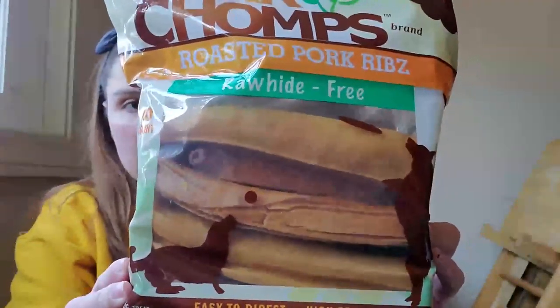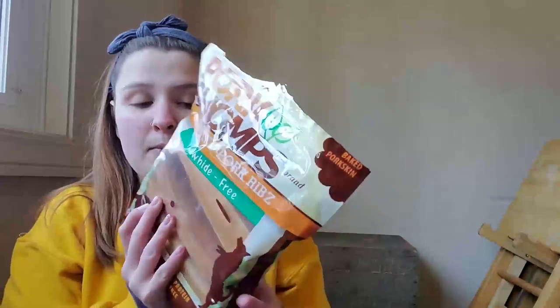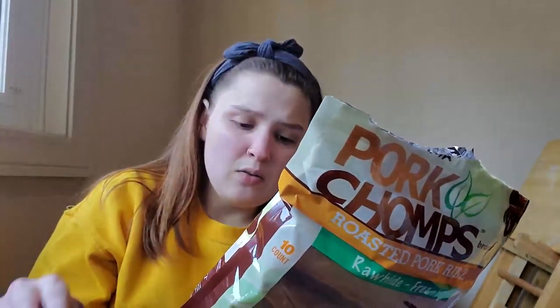I think they were like five bucks. Another thing I got were these Pork Chomps — roasted pork ribs, rawhide free. They're already open because I already gave one to my dog. I got these because I know there's a lot of controversy with rawhide, so I try to get the ones that are rawhide free. I don't know how much better these are, but she likes them — she's a chewer and she chews things fast.